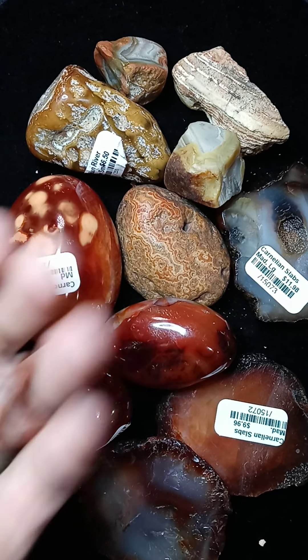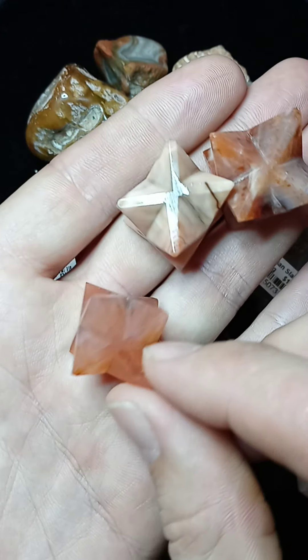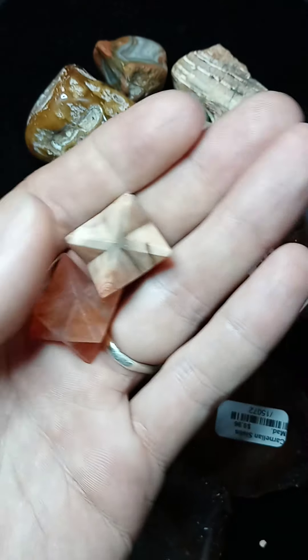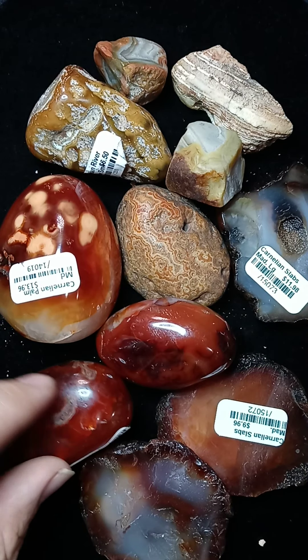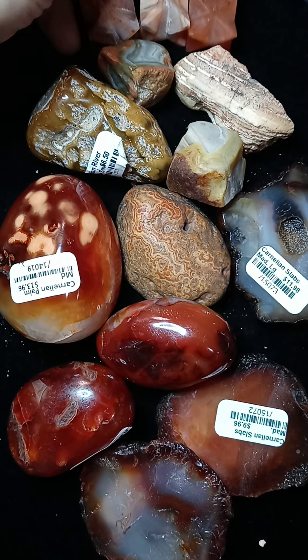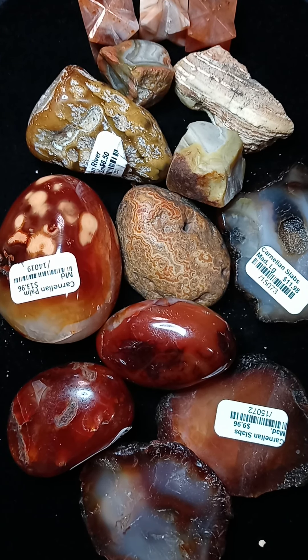Carnelian is definitely our top go-to for sacral chakra balancing and harmonizing. We also have some cute little Merkabas in carnelian as well. Carnelian will always be in house — the types of styles and shapes will always vary — but we always guarantee to have carnelian. Go-to, go-to, go-to.